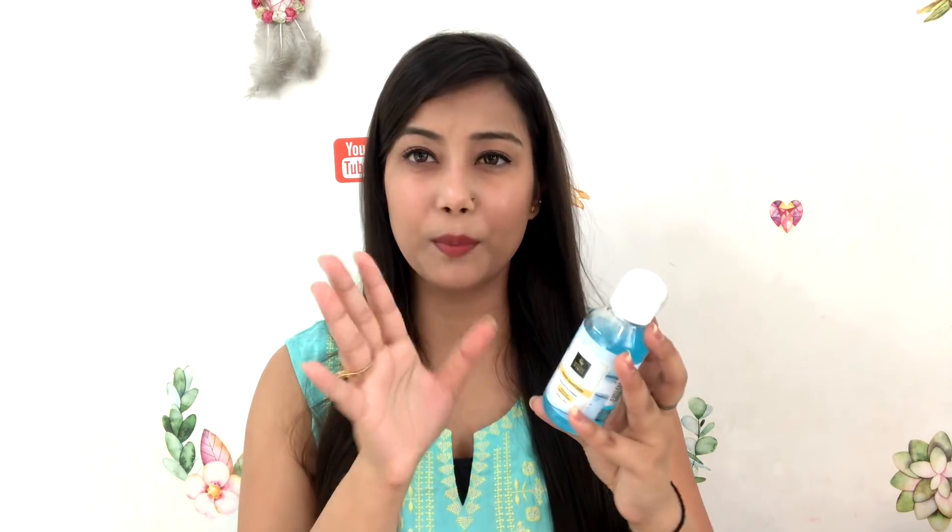The first product is Good Vibes Hand Sanitizer. It kills 99.9% of germs and contains 70% alcohol, which helps you kill germs. It is a 100ml product and it is 50 rupees. I have not opened it because I already have a lot of sanitizers. You can keep it in your bag, in your office, or anywhere you need it.